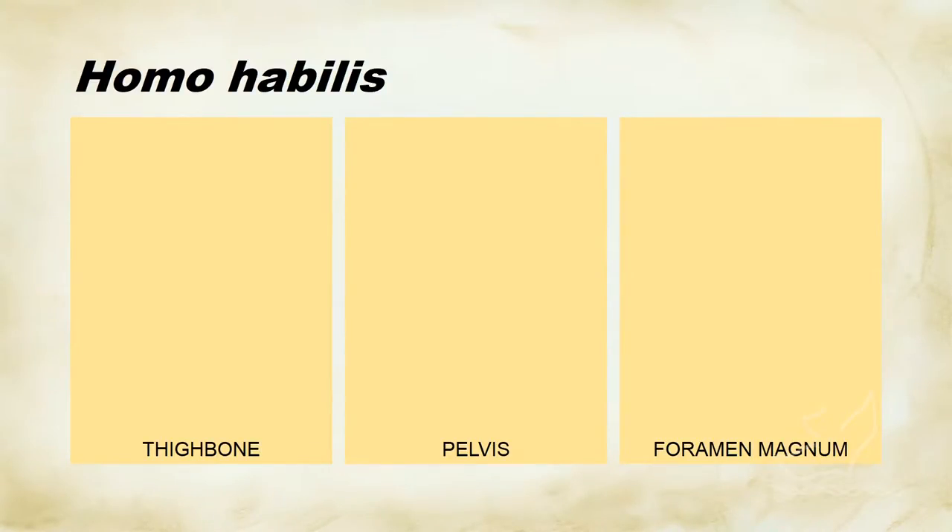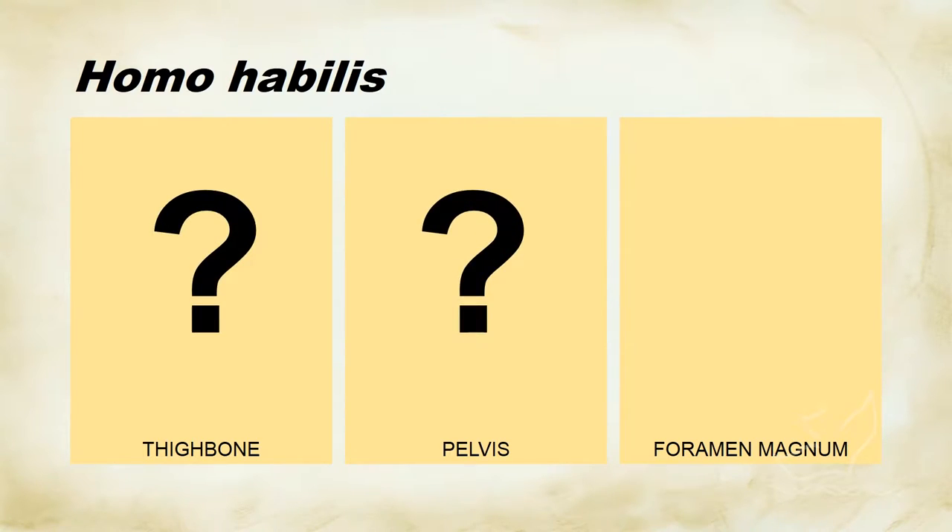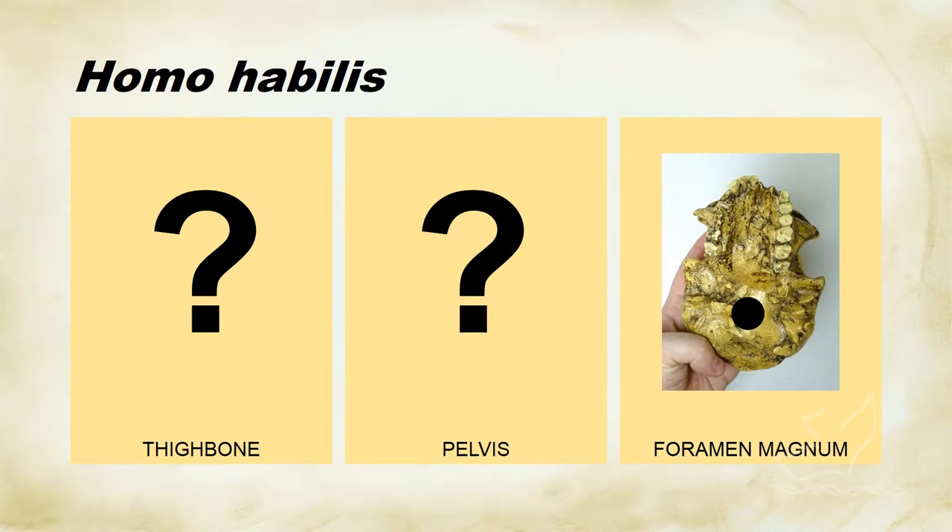Looking at our criteria again for walking around upright, the thigh bone and the pelvis of Homo habilis are very poorly known — we don't really have a lot to go on there. There are scraps of bone that imply that these bones were quite different than modern people. But we do have a foramen magnum, and yes, it does come out of the bottom of the skull, indicating that whatever Homo habilis is, it walks around probably on two legs.